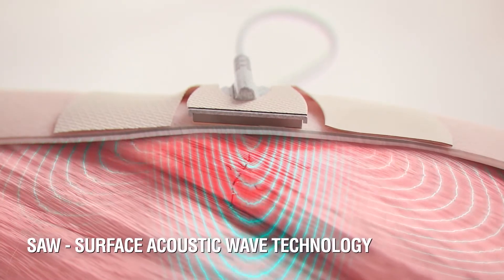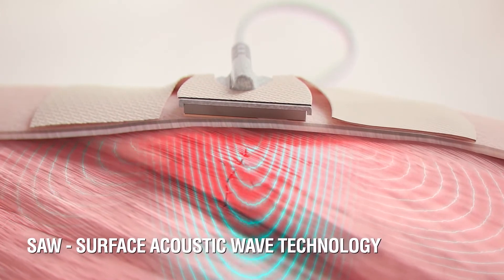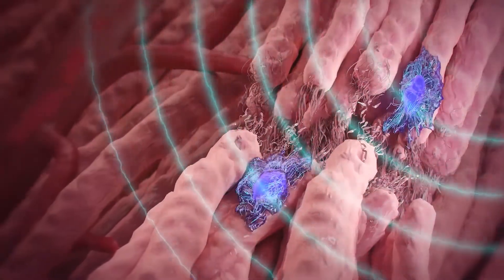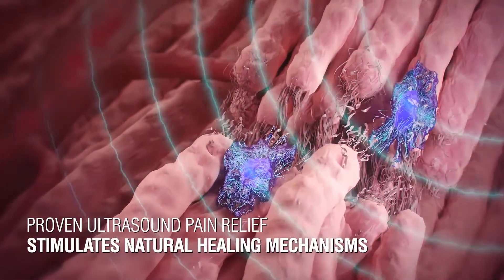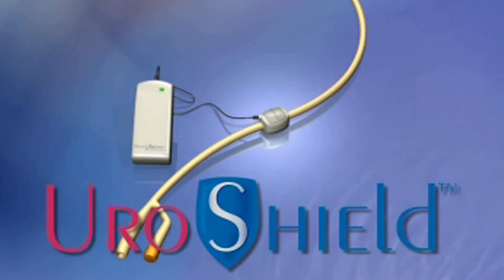Let's begin with an overview of Nano Vibronix. What can you tell us about the company? Nano Vibronix is a NASDAQ-traded company under the symbol NAOV, based in New York with quite a few assets in Israel. The company was built around a single-platform technology called Surface Acoustic Wave, which is a low-level, low-frequency ultrasound. It's been incorporated into a couple of different products — primary products are Pain Shield and UroShield.